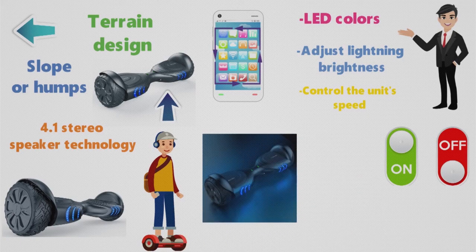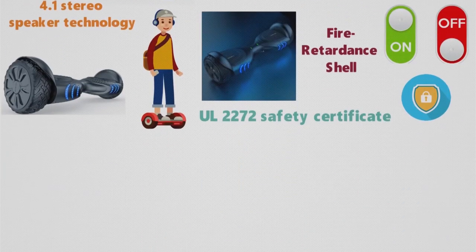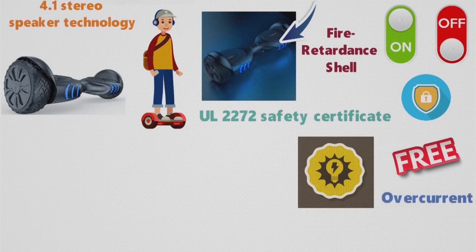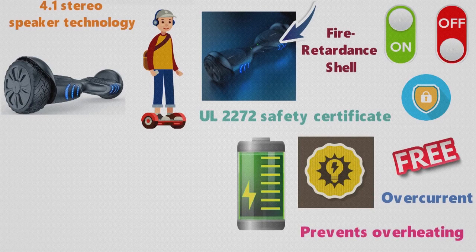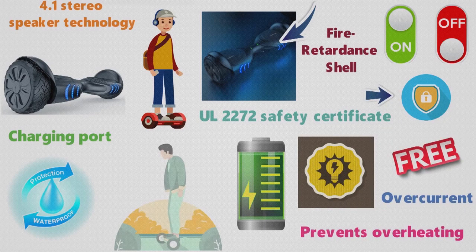Tomaloo Hoverboard ensures double protection for users. This model is a UL2272 safety certificate holder and has a fire retardant shell, making the model free from electrical short circuit, overcurrent, and preventing overheating of the battery once charged. The cap of the charging port is waterproof. The double protection ensures safety for a well-enjoyed riding experience.